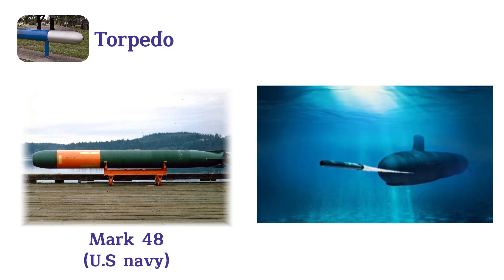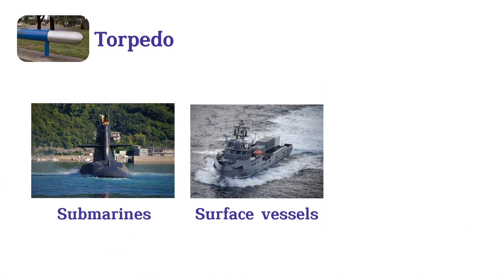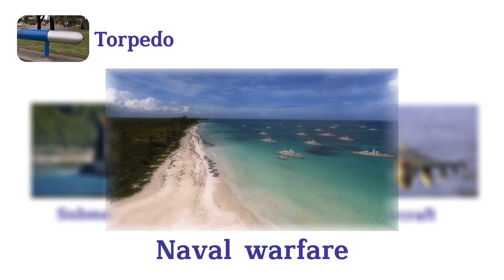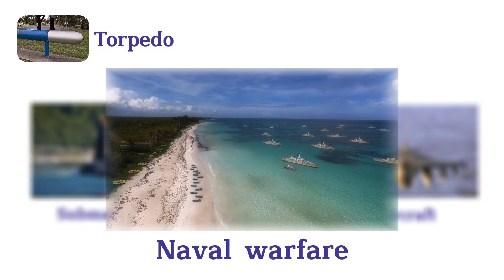Launched from submarines, surface vessels, or aircraft, torpedoes have played a crucial role in naval warfare, notably during both world wars, and remain a vital component of modern naval arsenals.